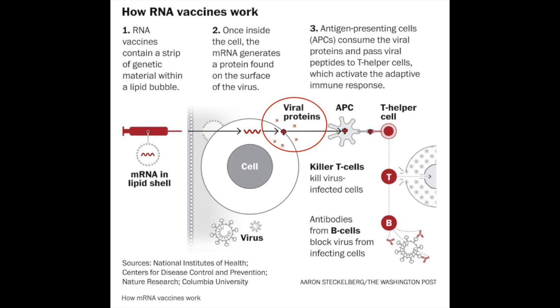Step four, the cell displays the protein piece on its surface. Our immune systems, through an antigen presenting cell or APC, recognize that the protein doesn't belong there and begins to build an immune response. Step five, T helper cells activate the immune response by calling in killer T cells and B cells. The killer T cells will recognize and kill SARS-CoV-2 infected cells, and B cells will produce antibodies. T cells and B cells will be poised to fight the moment they are reintroduced to SARS-CoV-2 infection in the future. But because they've seen the virus before, the attack is much faster and more effective. They use the information and memory about SARS-CoV-2 that they received from the vaccine.